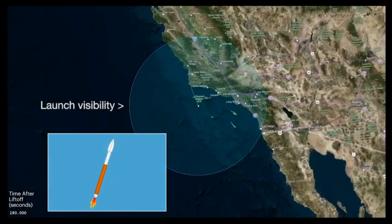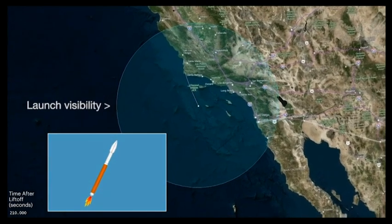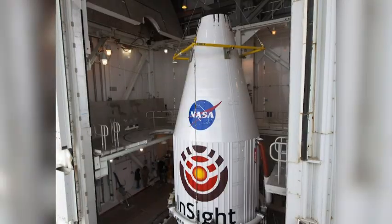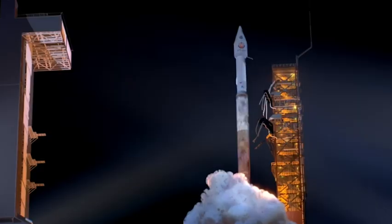We want to understand what happened in those first few ticks of the clock. On the Earth, that evidence has been mostly erased by plate tectonics and by mantle convection. InSight is scheduled to rocket away from Central California's Vandenberg Air Force Base this month. It will be NASA's first interplanetary mission launched from somewhere other than Cape Canaveral.